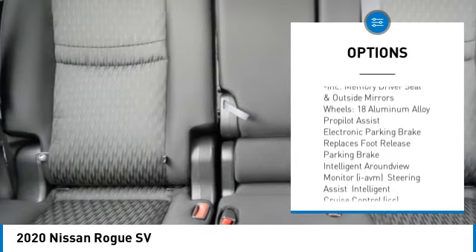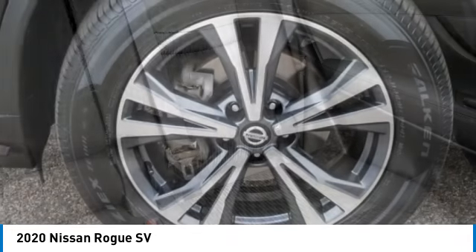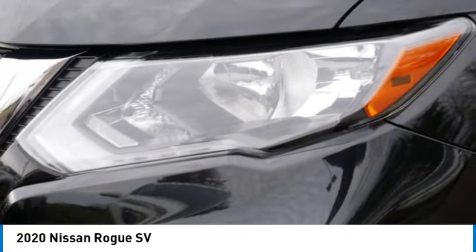Remote engine start, rear spoiler, power lift gate, brake assist, traction control. Wouldn't you look great in this vehicle? Stop in today and see for yourself.